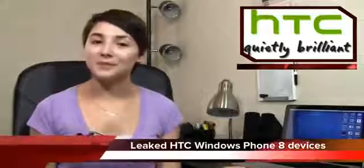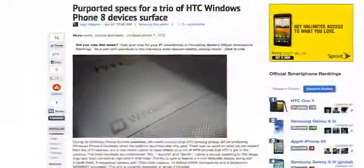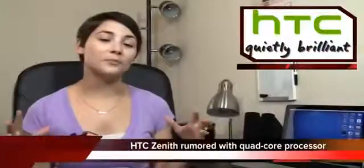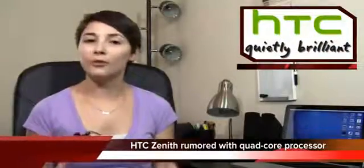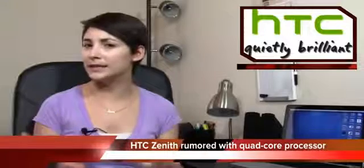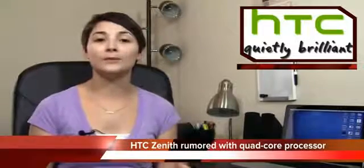What could some of those devices be? We have leaked specs of three HTC devices: the Accord, the Rio, and the Zenith. The Zenith is by far the best of the three — it's rumored to have a 4.7-inch 720p Super LCD 2 display, a quad-core processor, an 8-megapixel camera, and support for 42 megabits per second HSPA+, possibly pointing to T-Mobile or AT&T. Check out the article for more details on the other two phones, and we'll keep you updated on any other Windows Phone 8 devices we hear about.